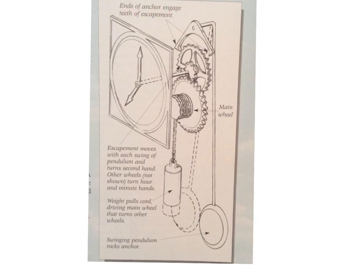The ends of the anchor engage the teeth of the escapement. This is the main wheel. The escapement moves with each swing of the pendulum and turns the second hand. Other wheels, not shown, turn the hour and minute hands. The weight pulls the cord, driving the main wheel that turns the other wheels. The swinging pendulum rocks the anchor.